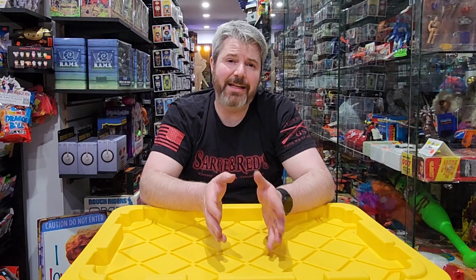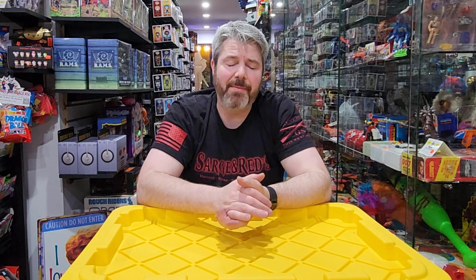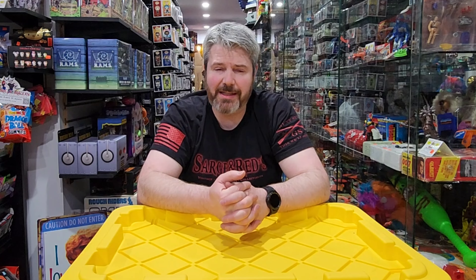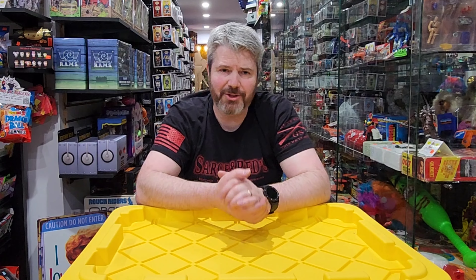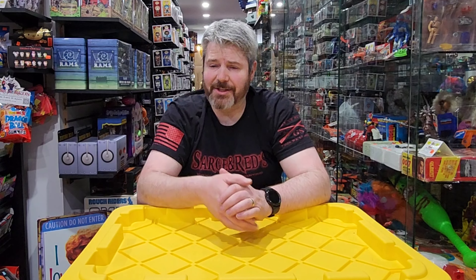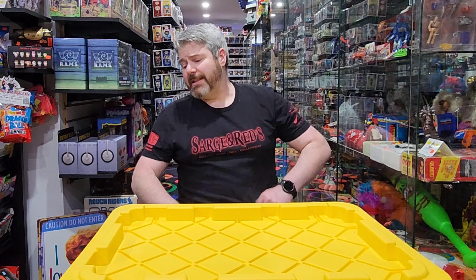If you guys remember the 80s toy house, I'll put a link to it up here. This house was full of toys from the 80s — it was like a time capsule. There was stuff still inside Toys R Us bags, K-Mart bags. We found it and sent a lot of that stuff off to get graded. So we received a lot of these items back from CAS — Collector Archive Services. Let's show you what we got.